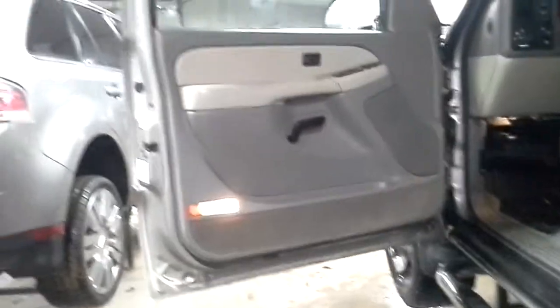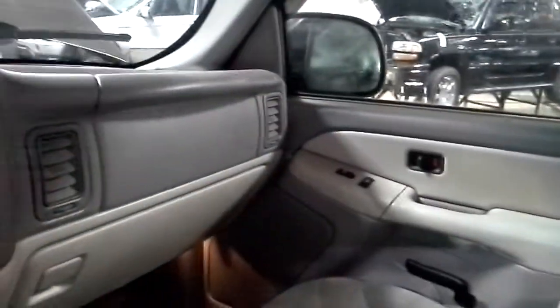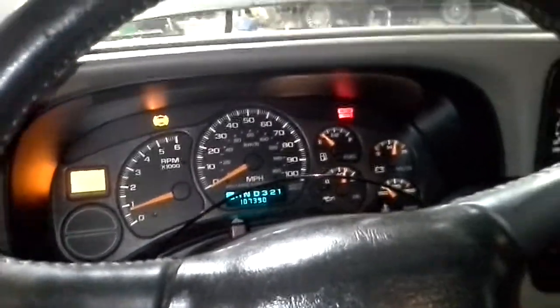There's a tan interior. There's our seats, cloth. There's the miles.